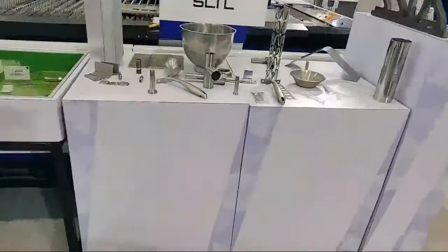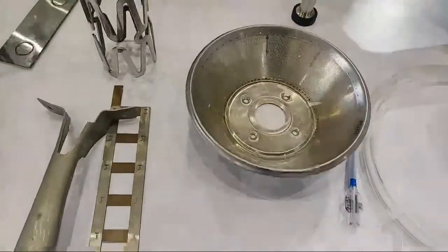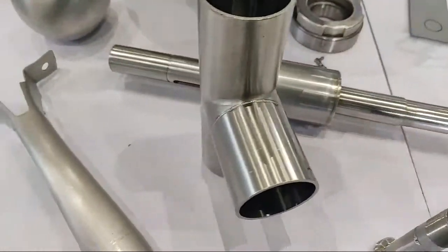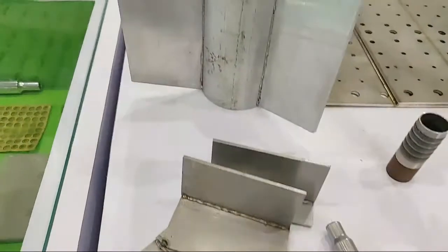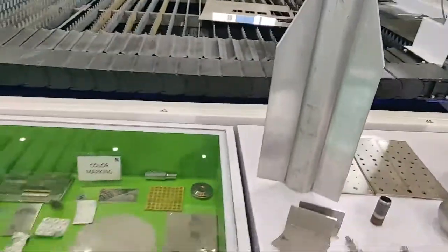Here are samples for our laser welding applications across different applications and types — you can see the precision and accuracy of these welding results. This is a rocket we have created using our laser cutting and welding machines.